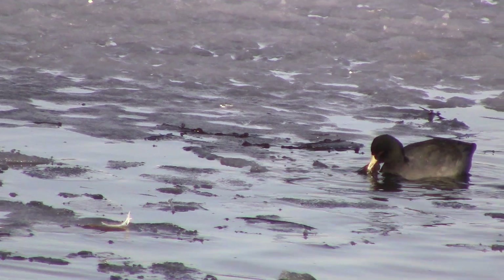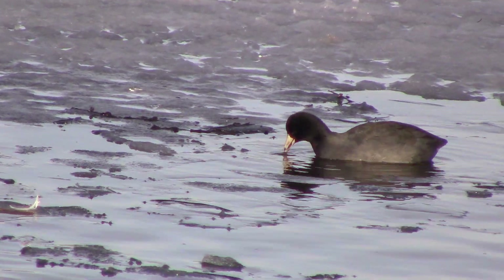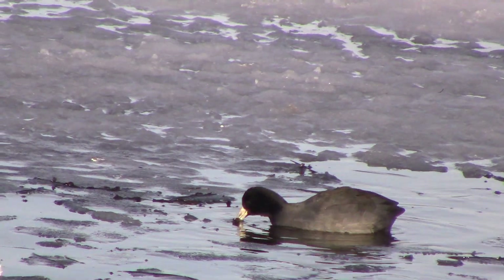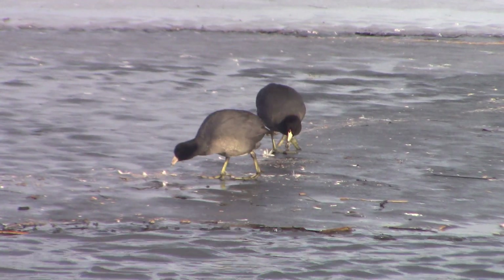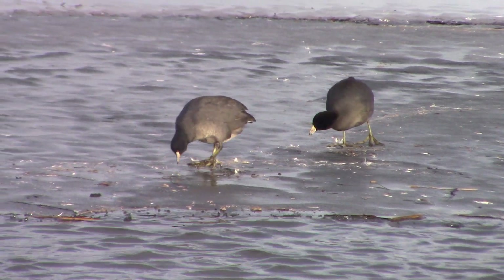An American coot is a rare sighting in Newfoundland, but they may occasionally be seen in lakes and ponds in the province. At close range, you may see a small patch of red on an American coot's forehead.